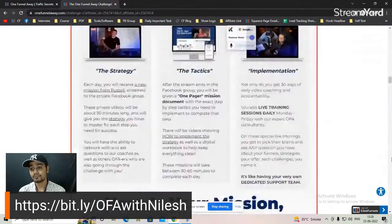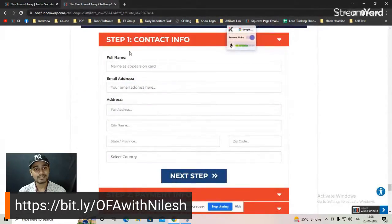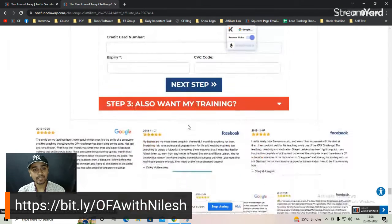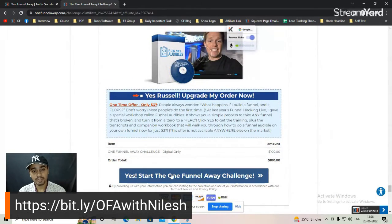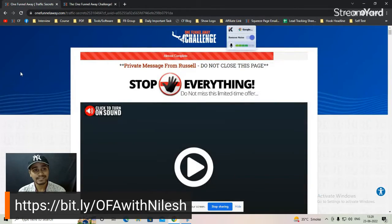It is starting on the 27th of June. Once you purchase, you enter all your details, then your payment information, and click the purchase button. Once you complete the purchase and click the start button, you move to the next step.